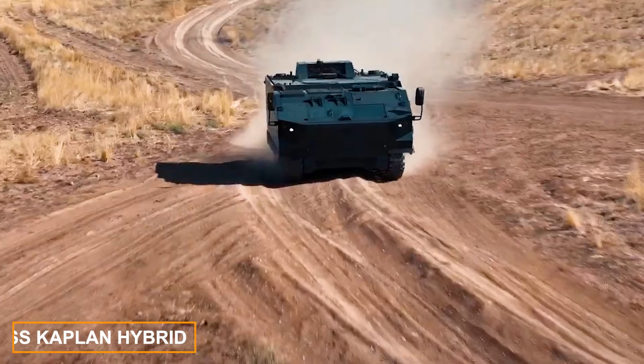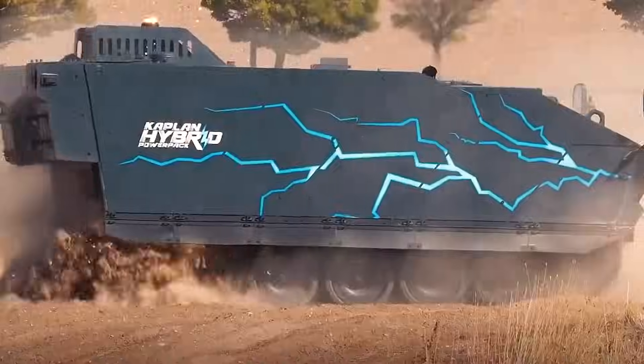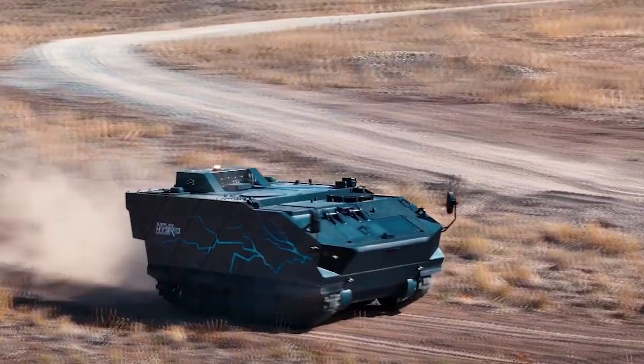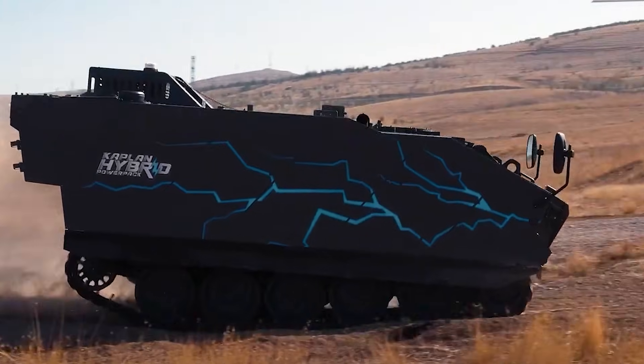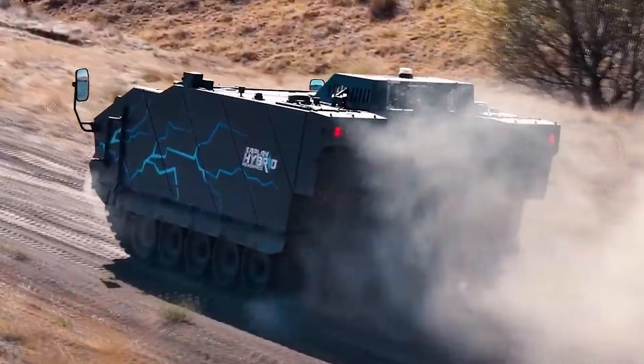The hybrid Kaplan vehicle, featuring a new hybrid powertrain, marks a new chapter in military vehicles designed to meet the evolving demands of military operations worldwide. This is the vision FNSS upholds with its latest creation. Its defining feature is its silence — that is what sets the Kaplan apart.